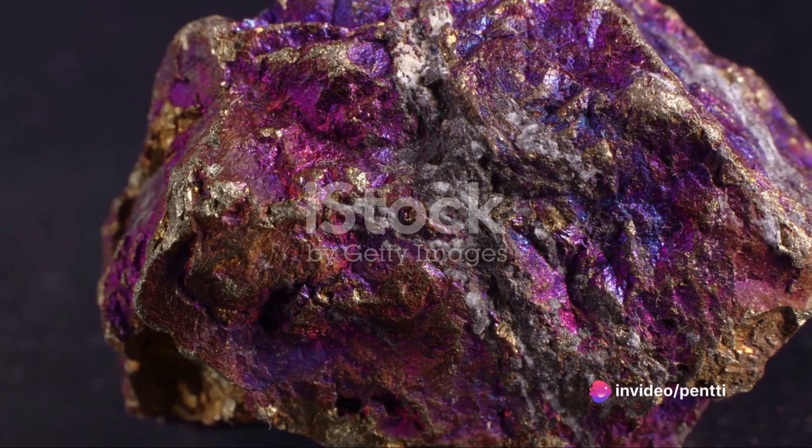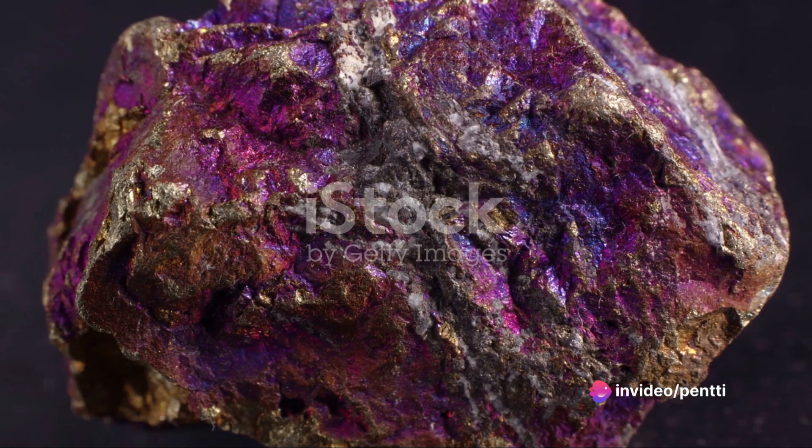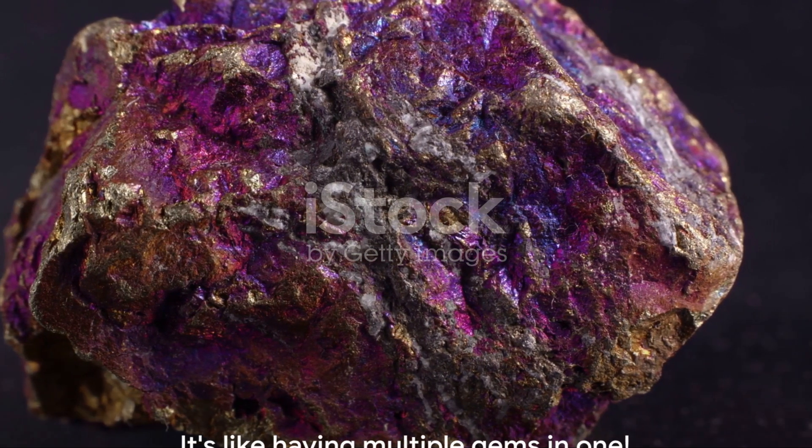This unique characteristic gives Andalusite its remarkable pleochroic properties, allowing it to exhibit different colors when viewed from different angles. It's like having multiple gems in one.